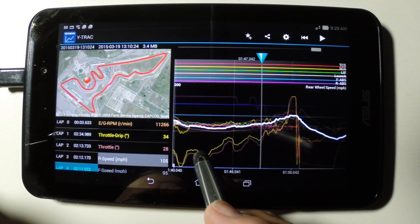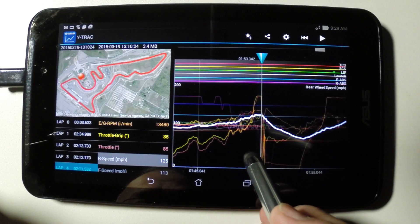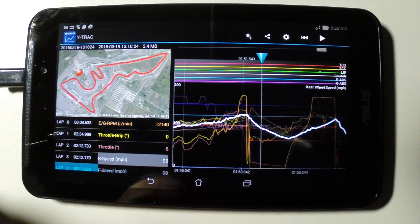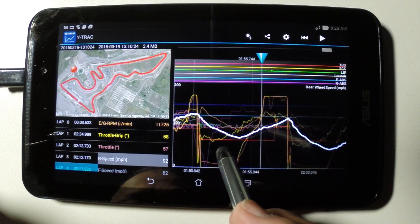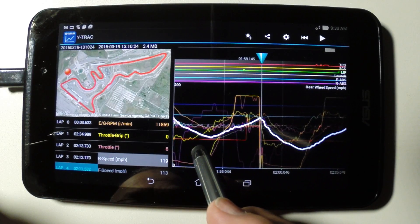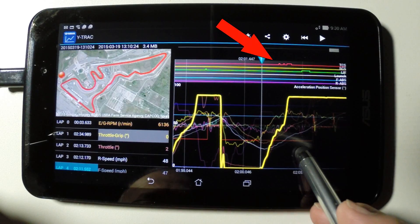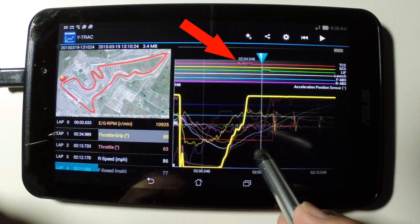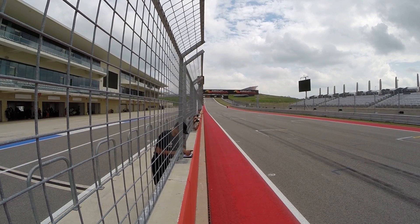The rider then bends the bike over at 50 degrees and powers through the turn 16, 17, and 18 sweeper at over 90 miles an hour. Accelerating out of turn 19, up to almost 120 miles an hour towards the last corner, turn 20. Snapping the throttle from closed to full open coming out of turn 20, the TCS and lift system working to keep the bike accelerating strong down the start-finish straight, topping out at 160 miles an hour.